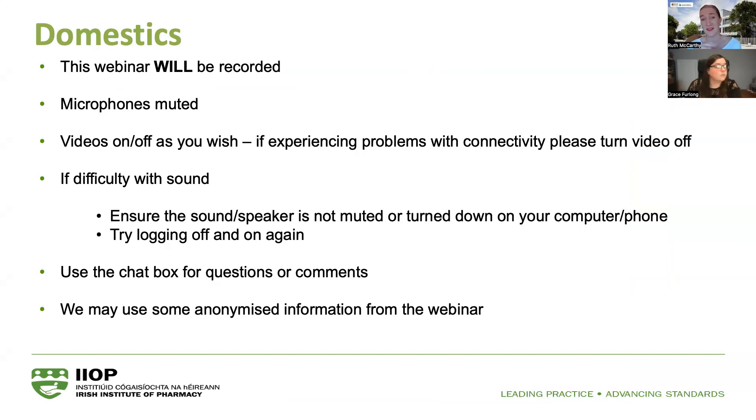Feel free to leave your videos on if you want to. If you're having any connectivity issues, pop your video off and that should increase your bandwidth. If you have any issues with sound, check that your volume is turned up, and if you continue to have issues, try logging out of the call and logging straight back in using the same link.